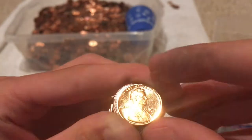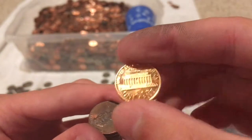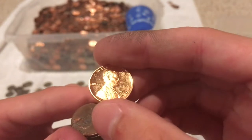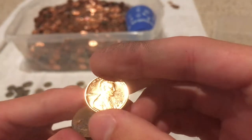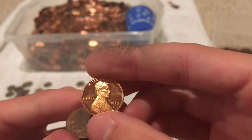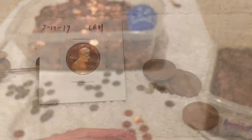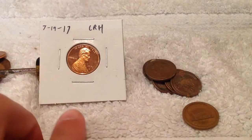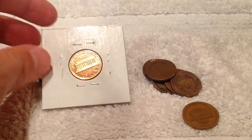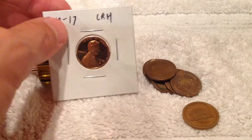Okay guys, this was the last roll and this is my first ever proof penny. Holy crap, this is awesome. I've been roll hunting pennies for two years now, gone through about $800, and I finally got a proof — 1976 S. This is so awesome. So this is our 1976 S proof, the first proof I've ever found out of $800 worth that I've gone through.